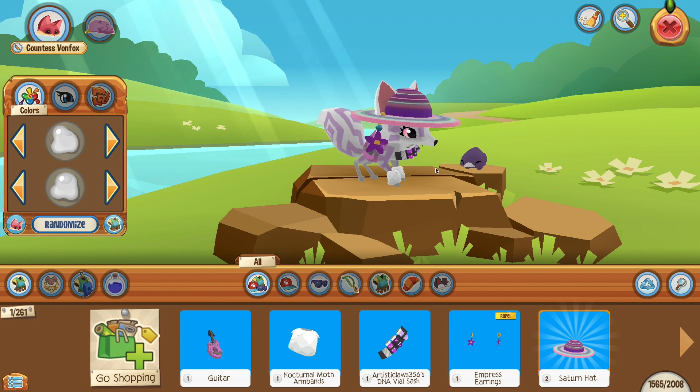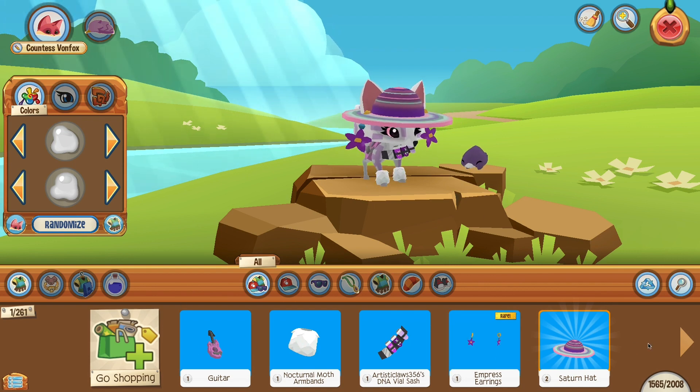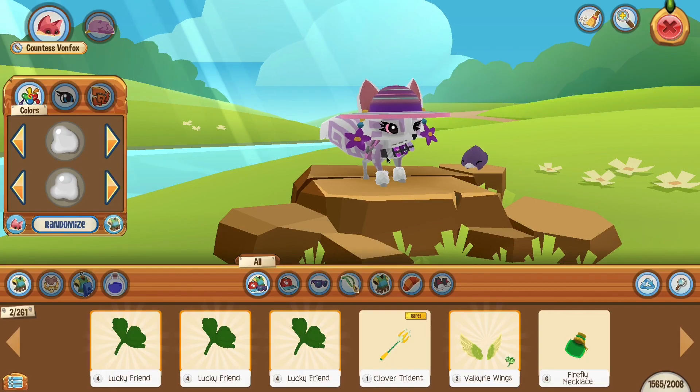The first thing I saw when I came into my clothing is that the clothing items look different. They look a lot cleaner and the member items actually have a little thing around them. You can also see how many you have, which you could not see before.